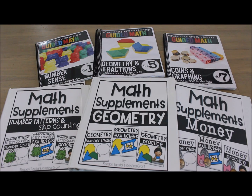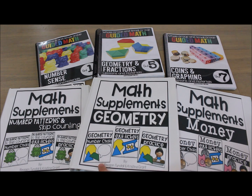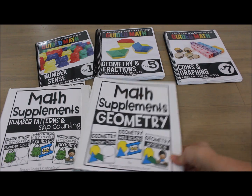This is a quick look at a new product line called math supplements, designed to supplement math instruction by math strand. Each supplement pack comes with three things: number chats, exit tickets, and skills practice. They are organized under the guided math units they supplement, but they can also supplement whatever math series you are using.